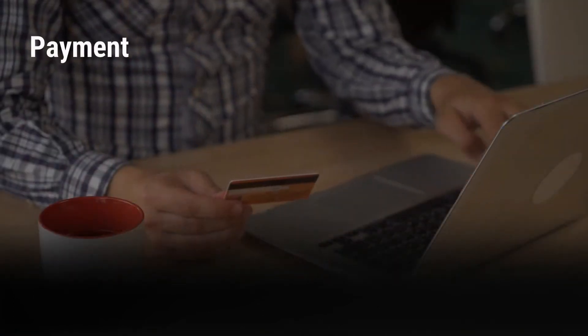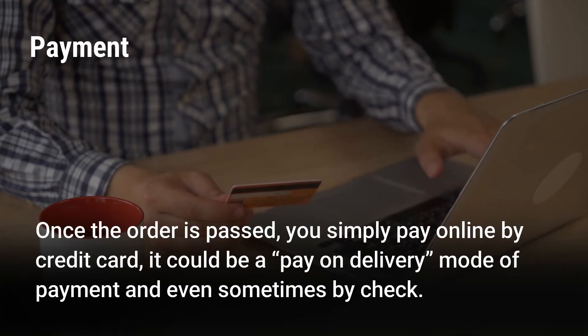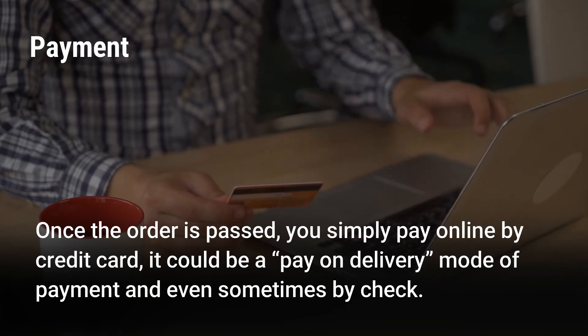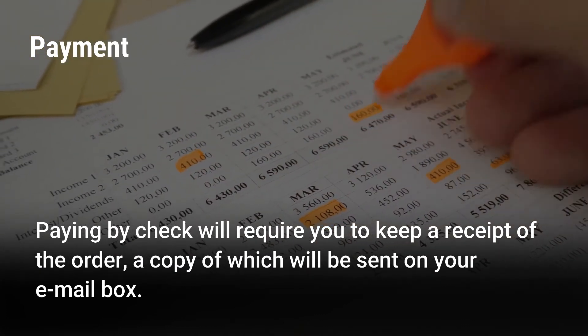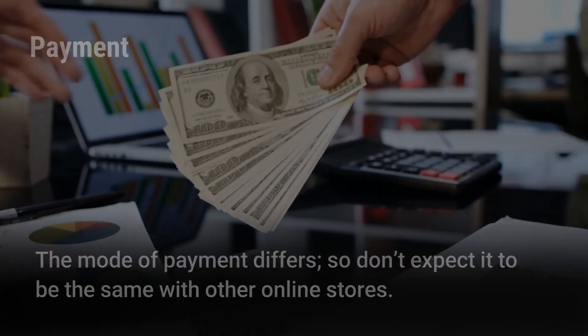Payment. Paying for your clothing is the next thing after you have placed an order. Once the order is passed, you simply pay online by credit card; it could also be a pay-on-delivery mode of payment and even sometimes by check. Paying by check will require you to keep a receipt of the order, a copy of which will be sent to your email. The mode of payment differs, so don't expect it to be the same with other online stores.